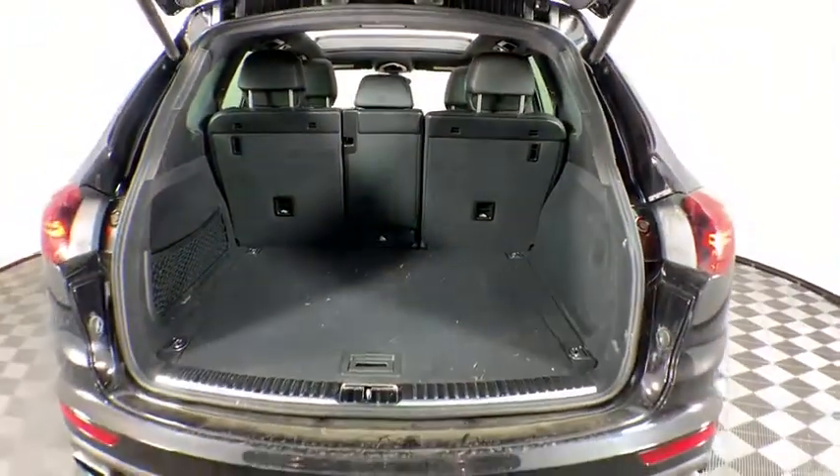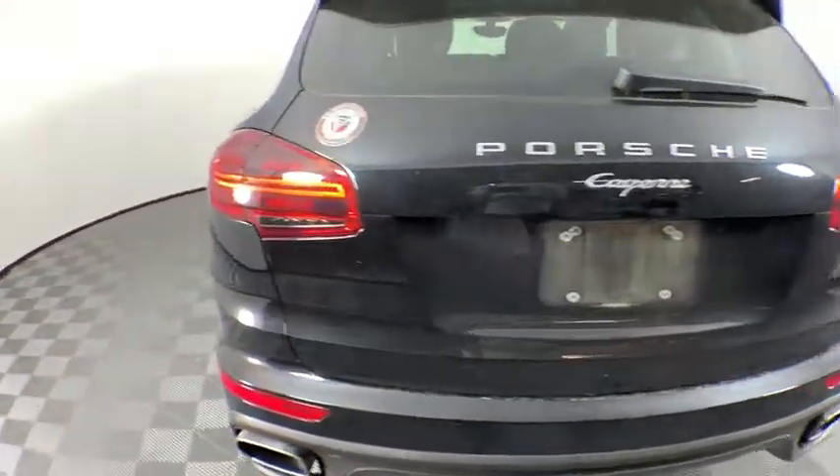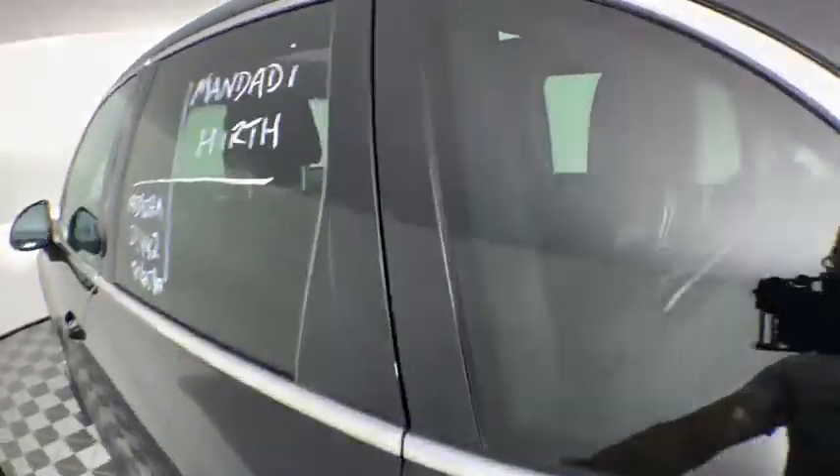Power windows, rear window defroster, trip computer, CD player, electronic stability control, remote keyless entry, tachometer, panic alarm, brake assist, overhead console.